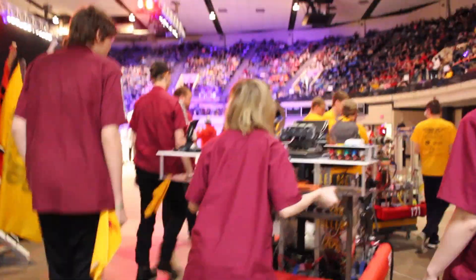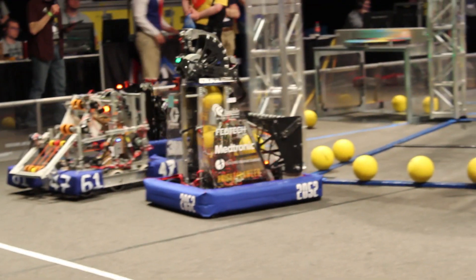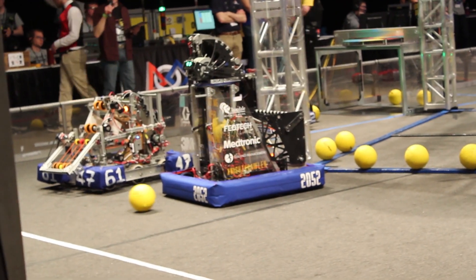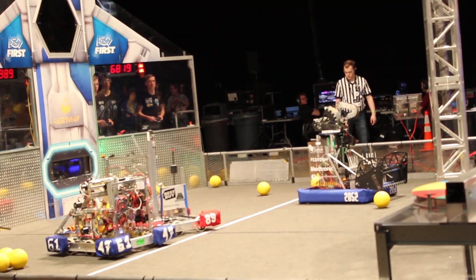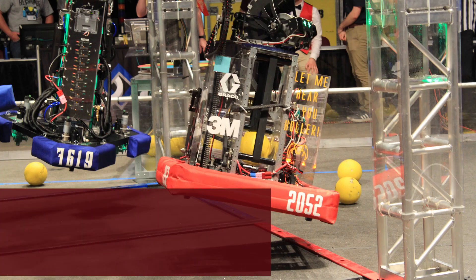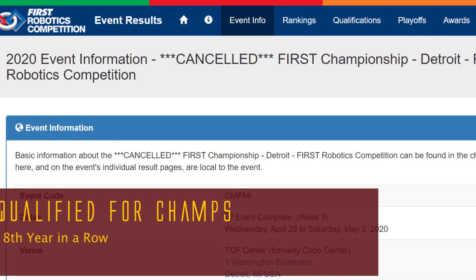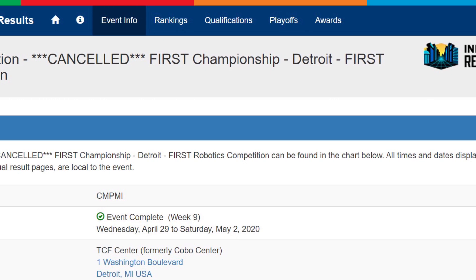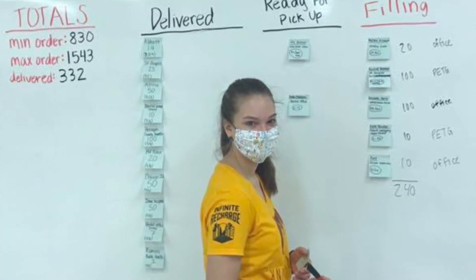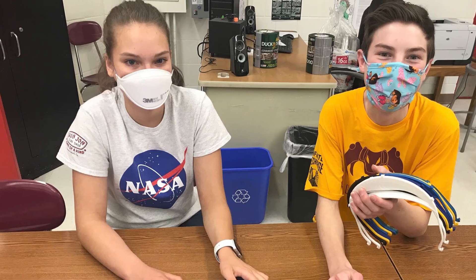We started off our robotics season having built a great robot that performed well. We were able to compete at one of our two scheduled qualifying events before the season was canceled. We won our first regional qualifier, securing an entry into the world championships in Detroit and the Minnesota high school state tournament — the eighth year in a row we had qualified for both tournaments. Sadly, both were postponed and later canceled within days of us returning from our first competition. Our 2020 robotics season may not have ended the way we expected, but it was possible that the season became so much more than we could have hoped.